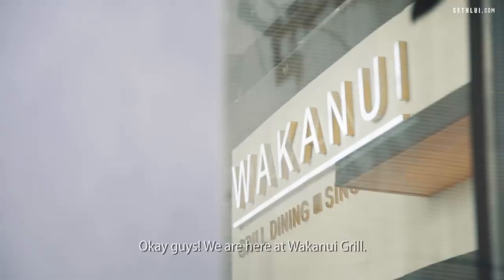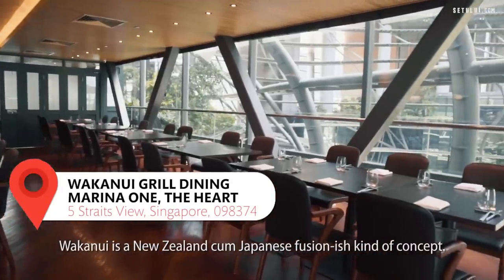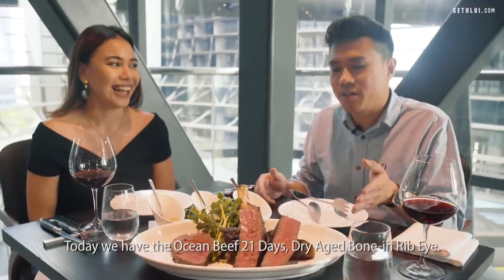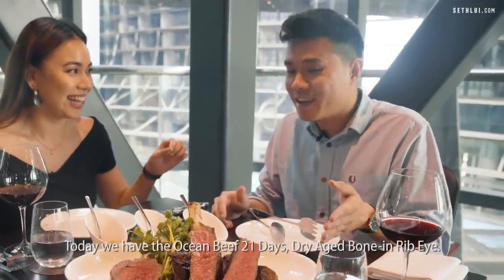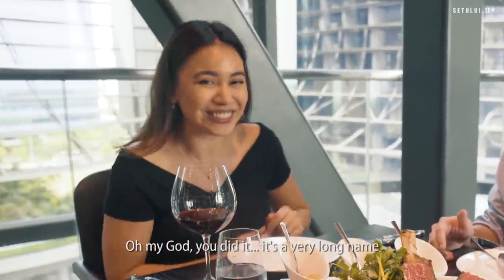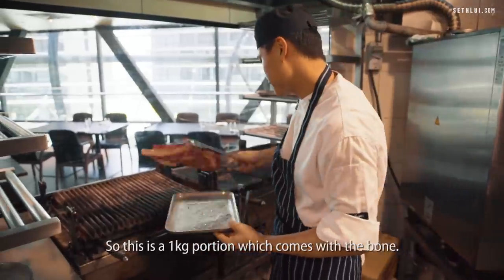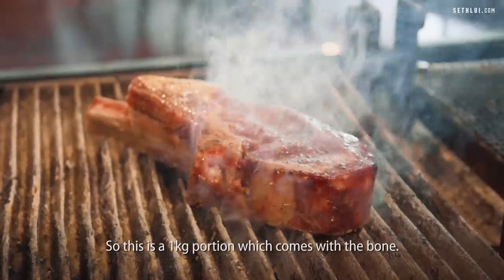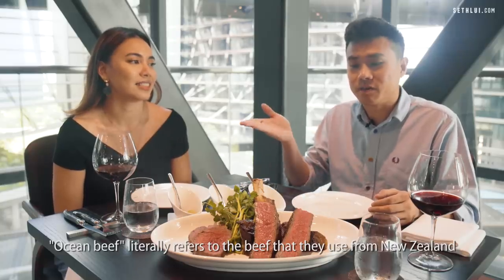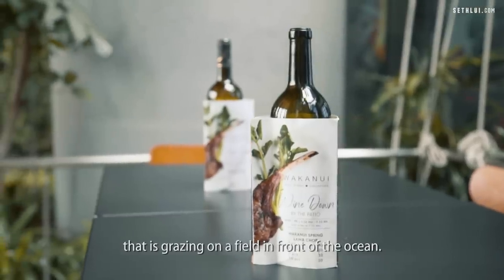We're here at Wakan Nui Grill. Wakan Nui is a New Zealand–Japanese fusion concept. Today we have the ocean beef: a 21-day dry-aged, bone-in rib eye, which costs $199. It's a 1kg portion that comes with the bone. Ocean beef literally refers to beef from New Zealand where the cattle graze on a field in front of the ocean.